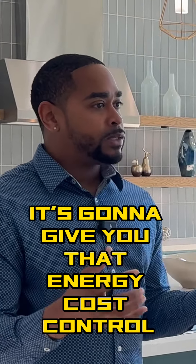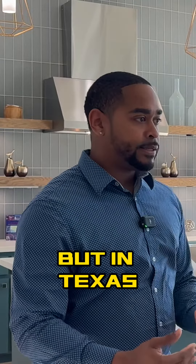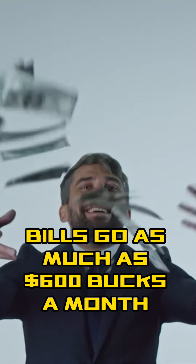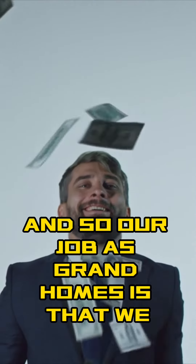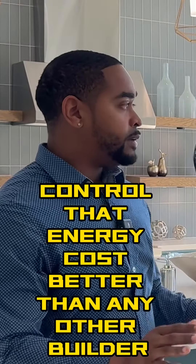The beautiful thing about a new build is that it gives you energy cost control. We don't think about this, but in Texas in the summertime, some people's bills go as much as $600 a month. Our job at Grand Homes is that we control that energy cost better than any other builder.